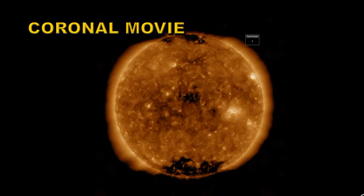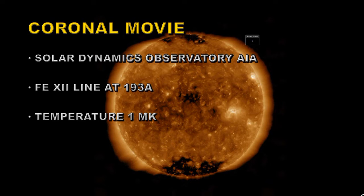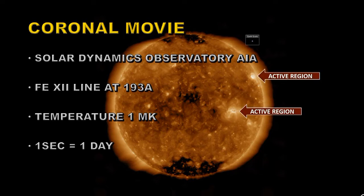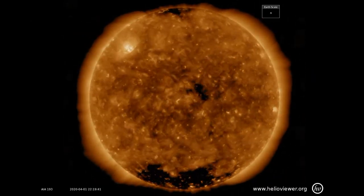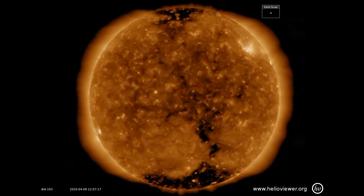For our next movie we're going to take a look up in the corona at very high temperatures. This is again from the Solar Dynamics Observatory's AIA instrument, and this time we're going to look in a line called Iron 12, which is at 193 angstroms. This line shows you temperatures of about a million degrees Kelvin. The things to look out for here are the coronal holes — these dark areas. You can see them much more clearly at these high temperatures. There are bright regions which are the active regions where the sunspots are, and note how dynamic they are as they come across the disc. Even during quiet times, the Sun is quite active.